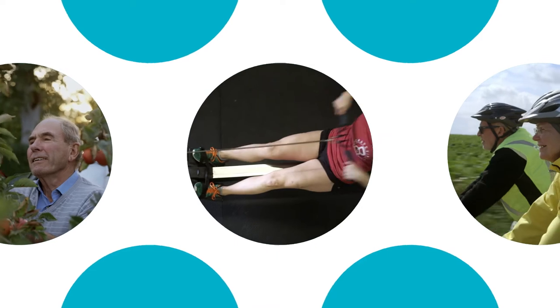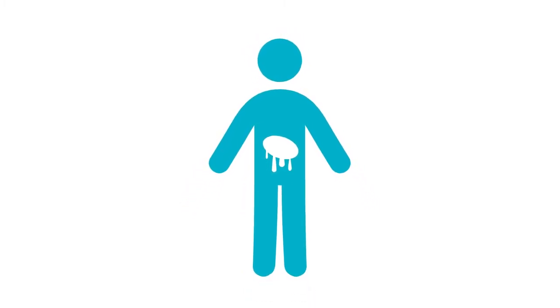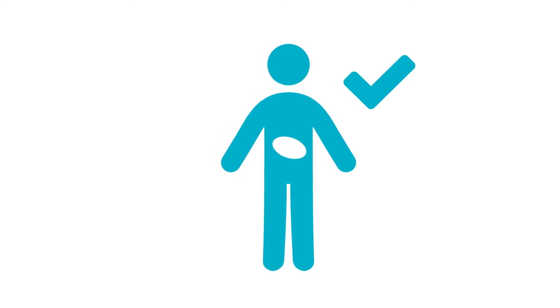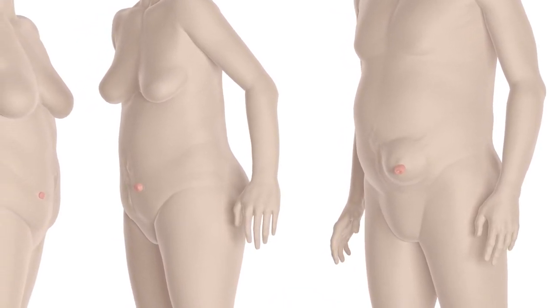Adapting to life with a stoma takes time, and for many the process is made more difficult because of leakage. We believe that the most effective way to reduce the burden of leakage is to improve the way ostomy appliances fit to the body. The key to achieving this is to recognize that individual shapes vary greatly.